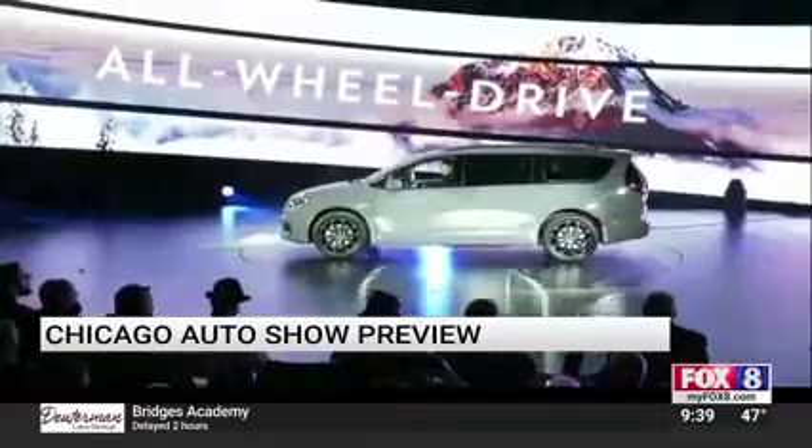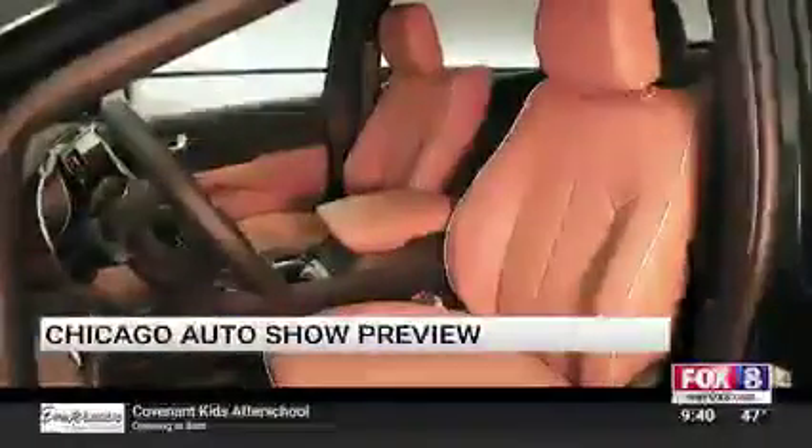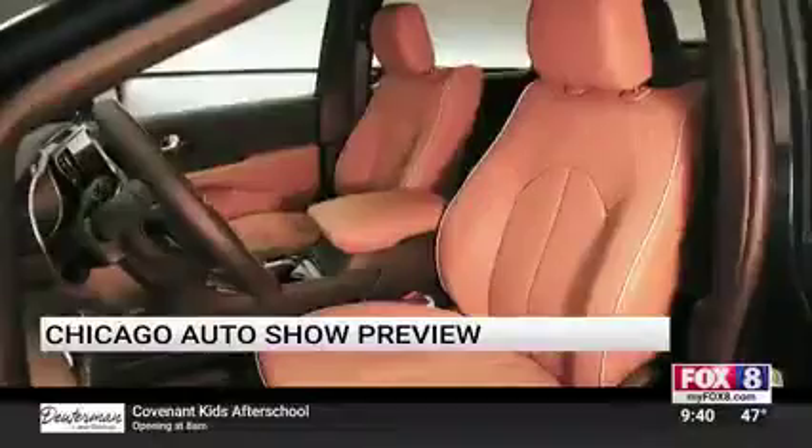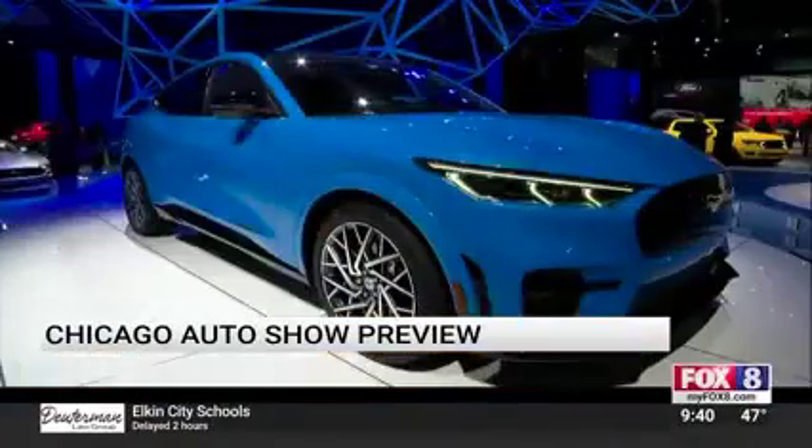The minivan segment has the new Pacifica here. It looks so meaty and so cool. Inside, a new trim level called the Pinnacle. Also, the marquee on the floor here: the first electric Mustang.